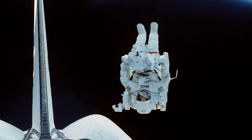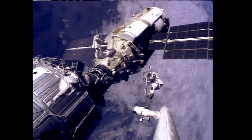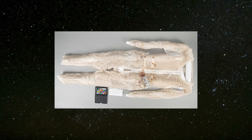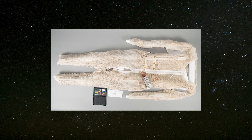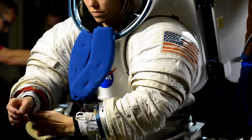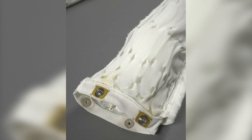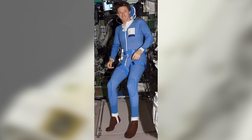In total, the EMU includes 14 layers of material, carefully engineered for durability, insulation, and protection. Underneath the EMU is another critical component, the liquid cooling and ventilation garment, LCVG. This form-fitting, full-body suit resembles white thermal underwear and is embedded with a network of tubes that circulate chilled water around the astronaut's body. It's a key defense against extreme temperatures, which can range from 250 degrees Fahrenheit in sunlight to minus 250 degrees in the shadows. The LCVG has long been a cornerstone of NASA's approach to regulating body temperature during extravehicular activity.